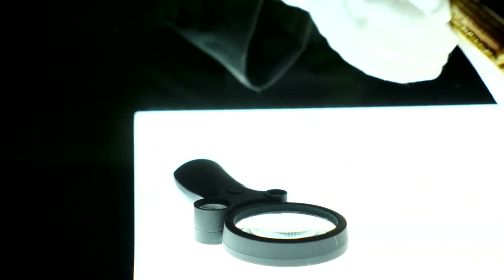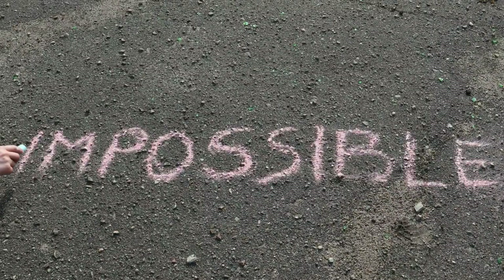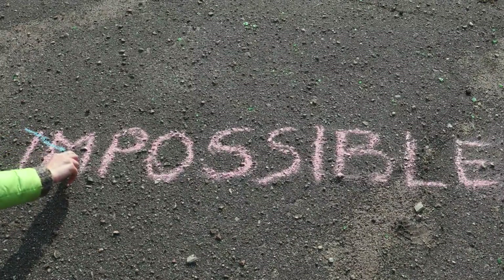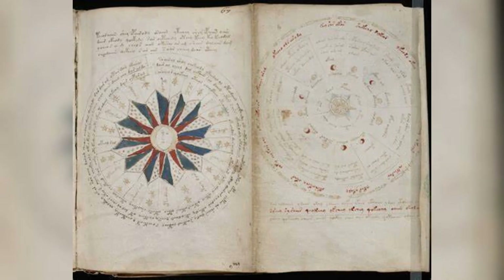The most baffling aspect of the Voynich Manuscript is its script. Despite decades of efforts by linguists and cryptographers, no one has been able to decipher it. Researchers have tried various approaches, from linguistic analysis to statistical methods, but the script remains a complete mystery. Some even suggest it might be an elaborate hoax.